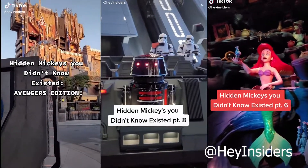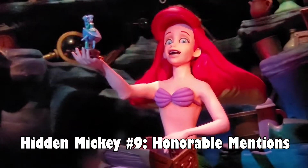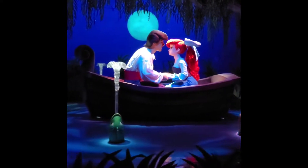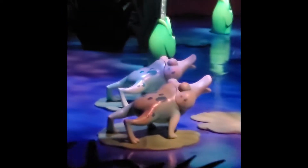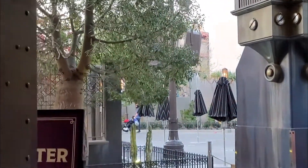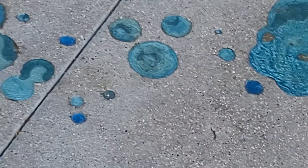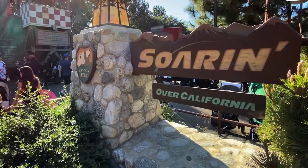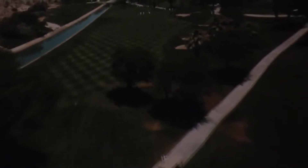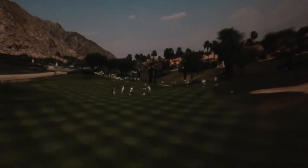Before we get to the hardest hidden Mickey to find, here are some honorable mentions. You can find these on our TikTok at HeyInsiders. Like this one at the Little Mermaid — in the Kiss the Girl scene, on the left side of the very front are two frogs, and on their backs they have hidden Mickeys. Next, right outside the Guardians of the Galaxy Mission Breakout ride, as you exit, there are tiny spots on the ground like some acid spill, and one of the patterns actually makes a hidden Mickey. Also, as you're flying over the golf course on Soarin' Over California, when the guy smacks the golf ball, there's a hidden Mickey on the golf ball.